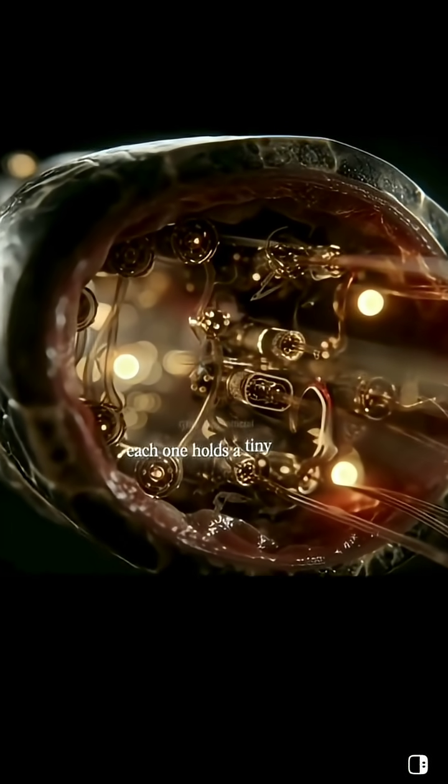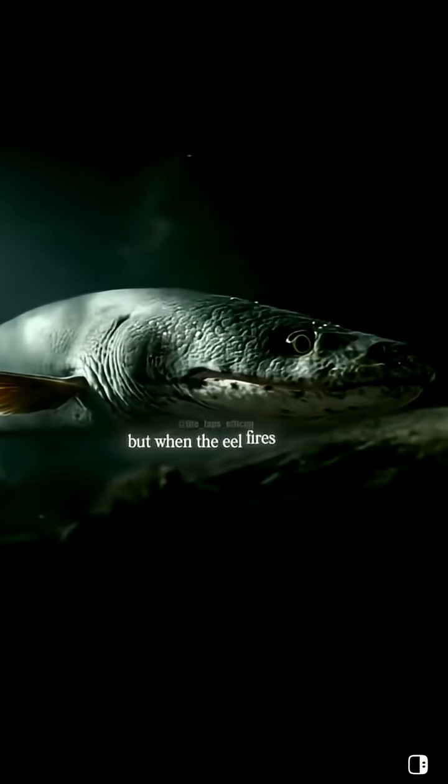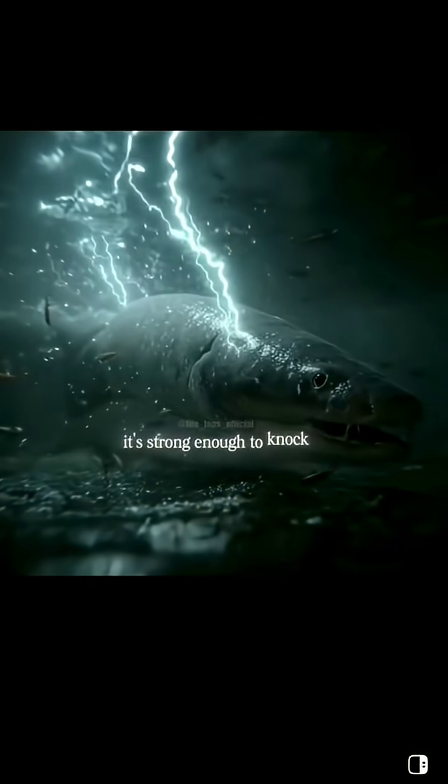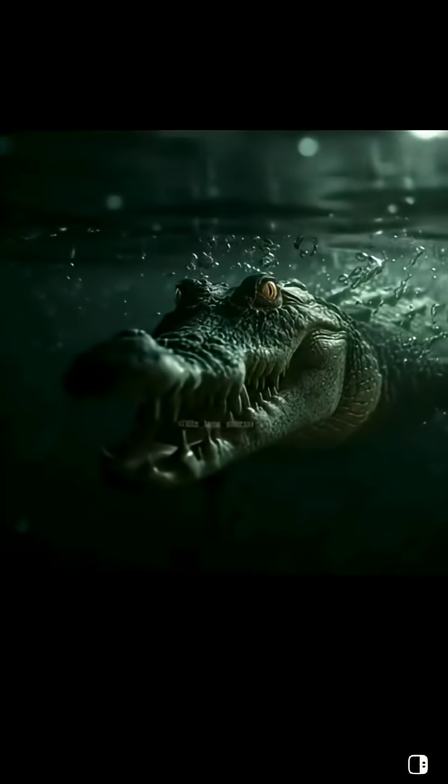Each one holds a tiny charge. By itself, it's nothing. But when the eel fires them all at once, it's like a single perfect lightning strike — strong enough to knock a horse off its feet, to stun a predator, to kill if it needs to.